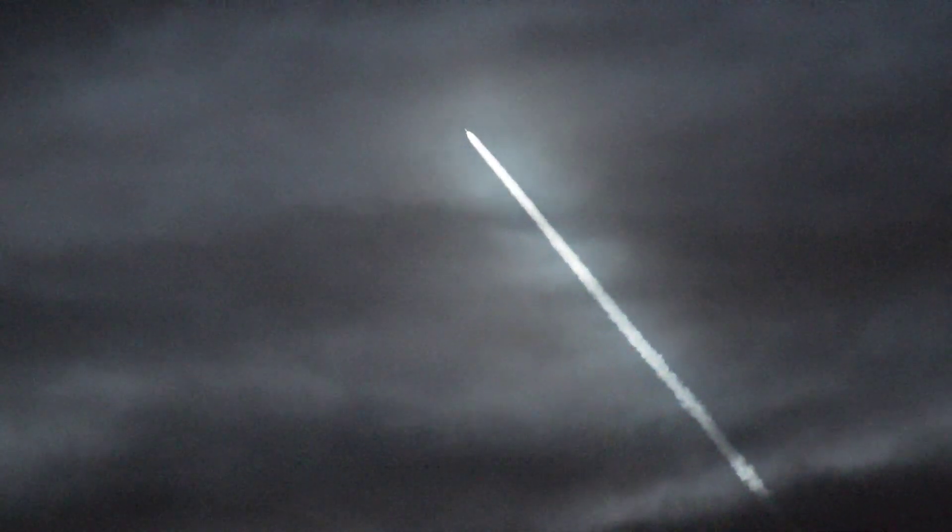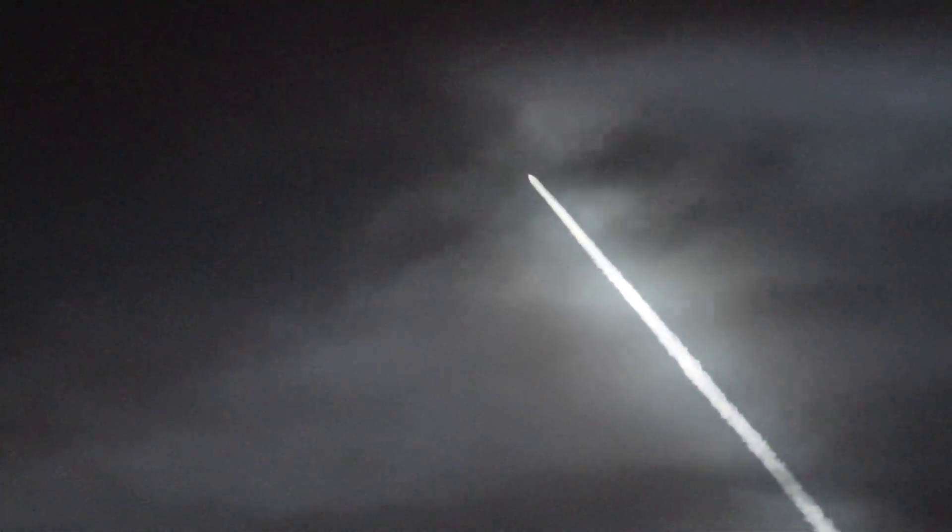In succession: main engine cut off, or MECO, at T-plus 2 minutes and 26 seconds thereabouts. It'll be followed a few seconds after that by stage separation. Second stage engine start at T-plus 2 minutes and 36 seconds, and then fairing deployment at T-plus 3 minutes and 5 seconds.